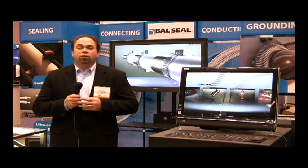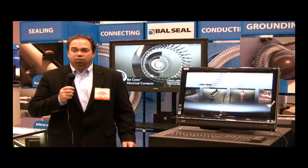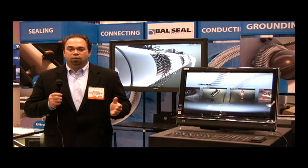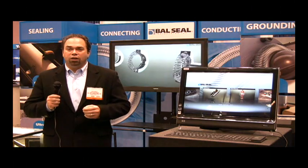We're here to showcase our Balkan electrical contact, which provides reliable connection to implantable devices. The Balkan consists of a precision engineered canted coil spring retained in a metal housing, facilitating reliable uniform electrical connections between the lead and the device.